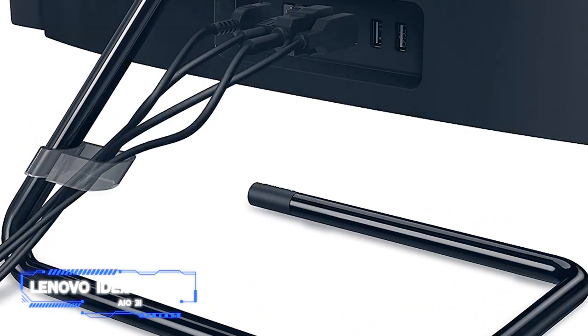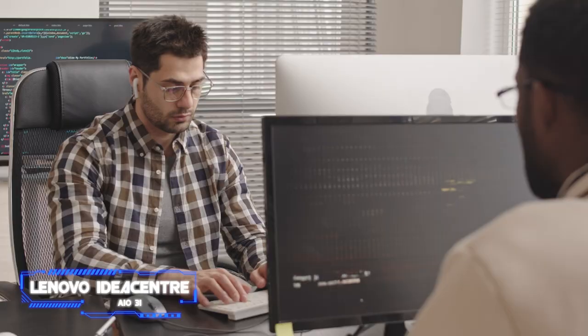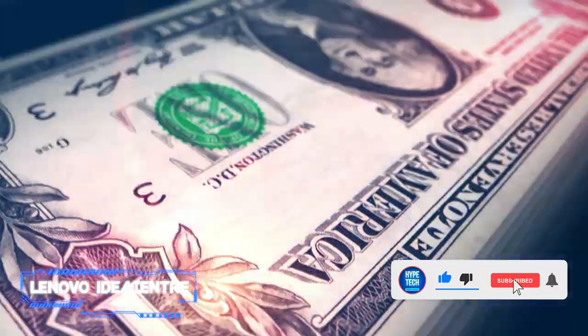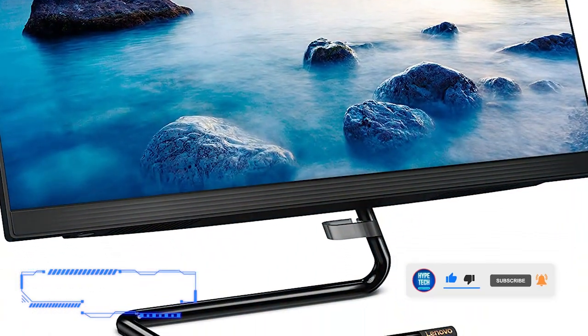Coming in at number seven, the Lenovo IdeaCenter AIO 3i. The Lenovo IdeaCenter AIO 3i demonstrates that an enduring all-in-one desktop is possible without going over budget. It boasts a classy look, respectable hardware specifications, dependable performance, and Windows 11 out of the box for less than $700.